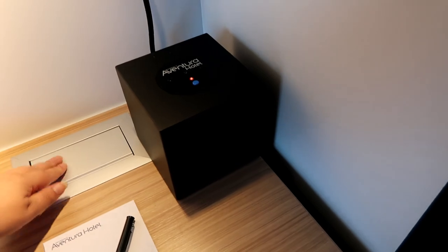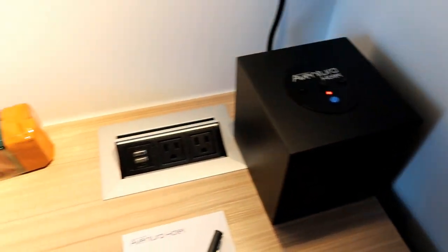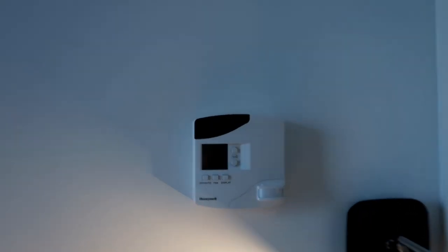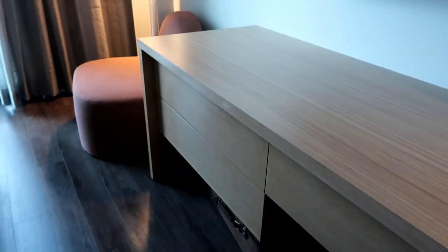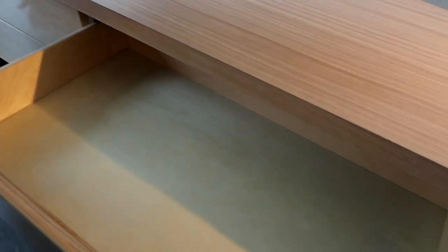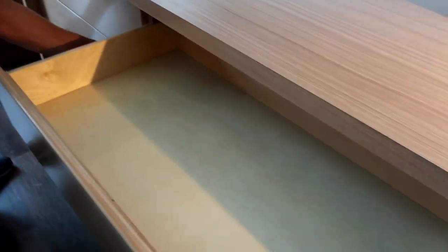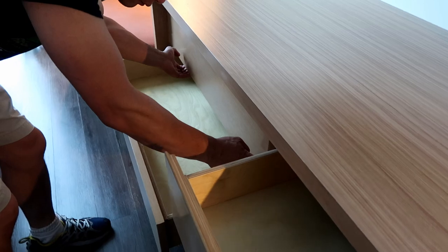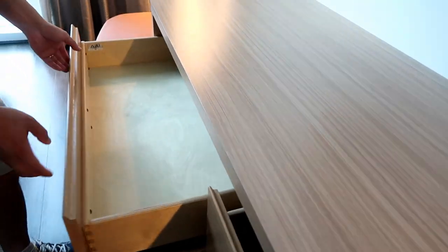And then we have a little desk area. There are outlets here that pop up, and a thermostat. Television, more space. Oh, there are drawers — yes, they open. I wasn't sure if the big one did, but yes, just your drawers.